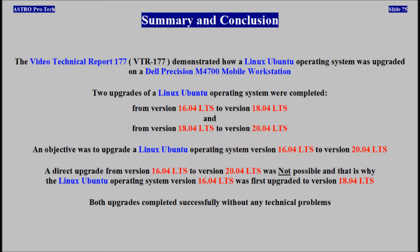Summary and conclusion: Video Technical Report 177 demonstrated how Ubuntu was upgraded on a Dell Precision Mobile Workstation. Two upgrades were completed — from version 16 to version 18, and from version 18 to version 20. The objective was to upgrade version 16 to version 20. The direct upgrade was not possible, so the upgrade to version 18 was completed first. Both upgrades completed successfully without any technical problems.